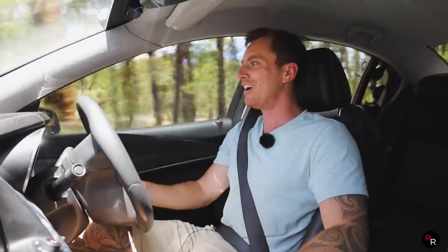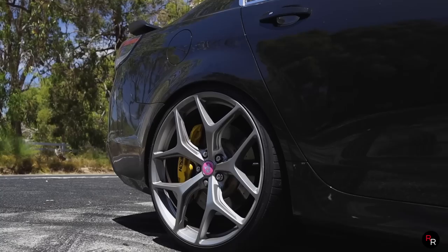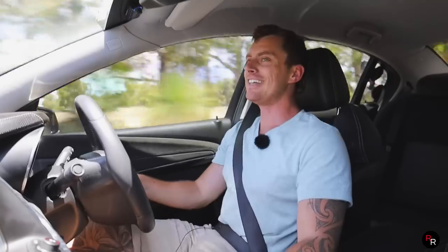There's no replacement for displacement, and in a six-speed manual that's how you want it. You can hear that supercharger whine come through — it is so good. We do have some dreadfully thin tires on this, so traction is not your friend. It's got the GTSR-style wheels which looks sexy though.